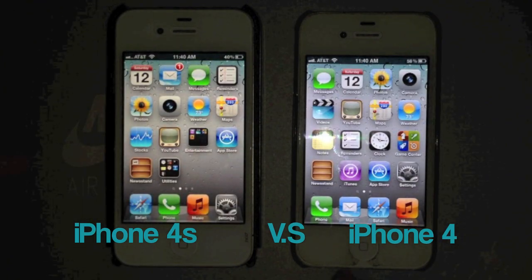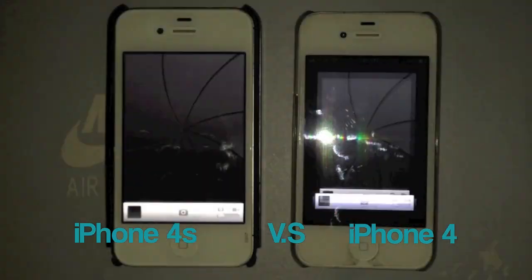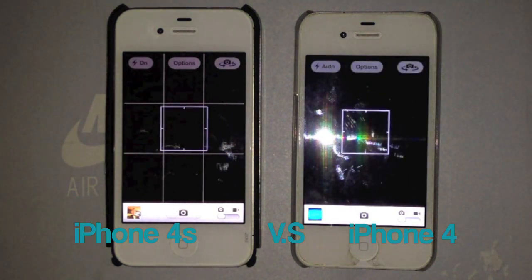Let's try out the camera — the 4S once again wins.